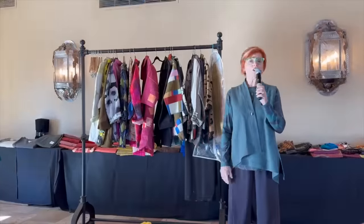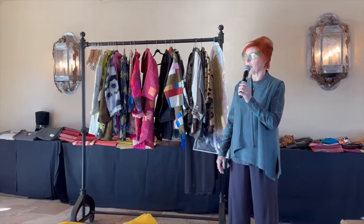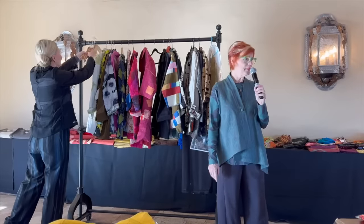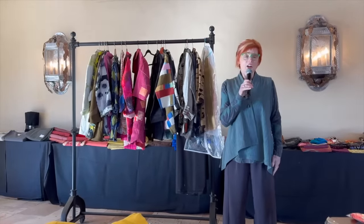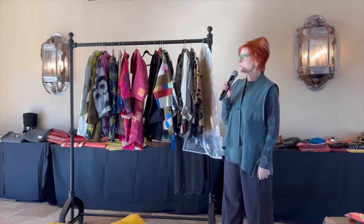We are going to do a little trunk show based on our fractured jacket class, and we are in Santa Fe, New Mexico at the La Vanda Hotel. We have two beautiful women here making fractured jackets, and we're just getting started. So everybody, how many of you watched the video, or maybe I should say how many did not?